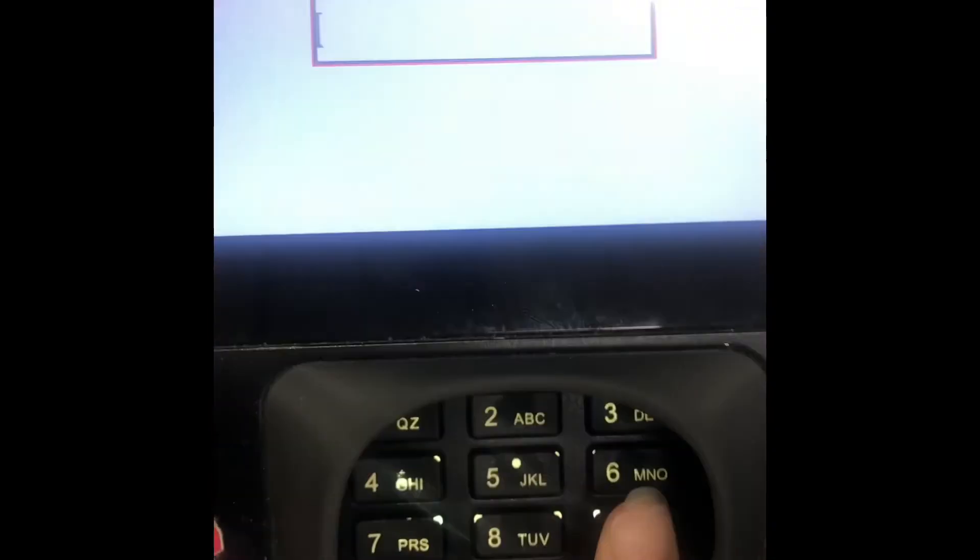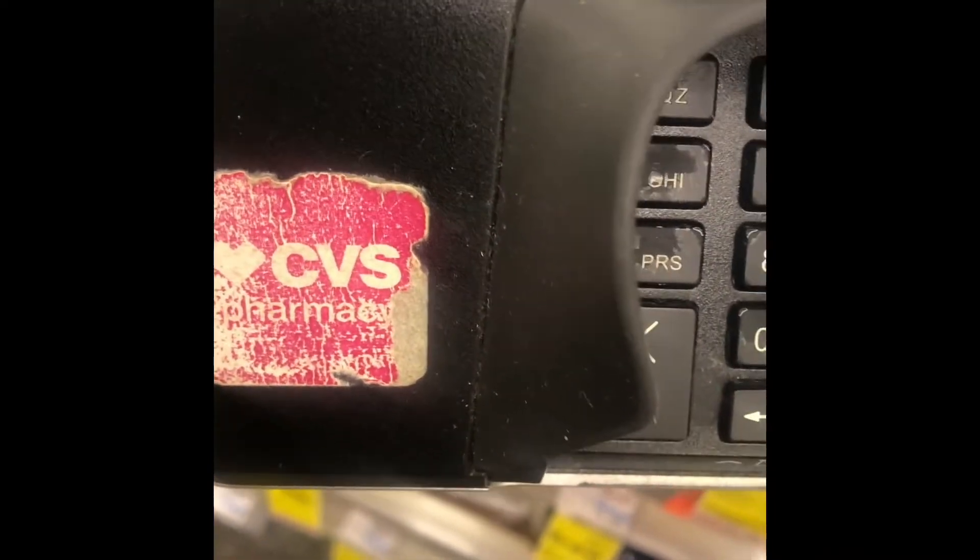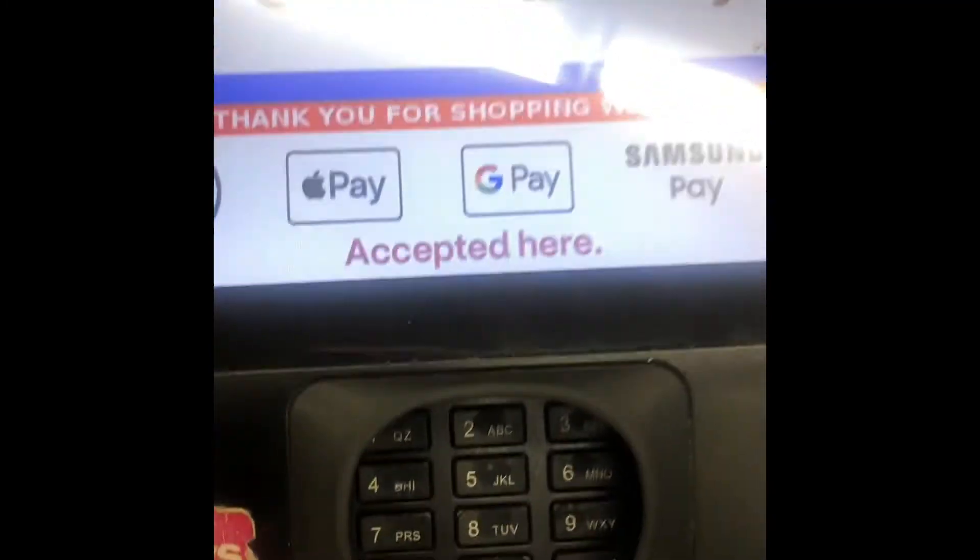Now let's head to the register. Type in your phone number so all your digital coupons come off. If you have any paper coupons, hand those to the cashier. We'll go over everything when I get back home.